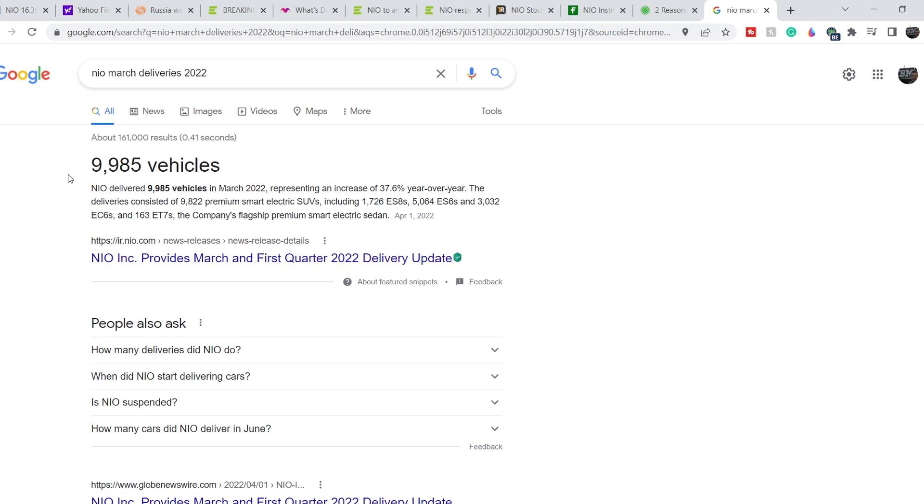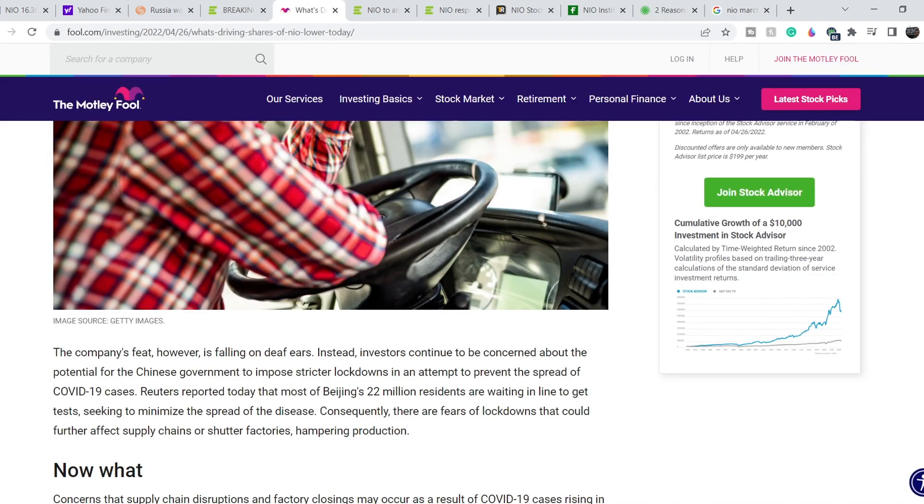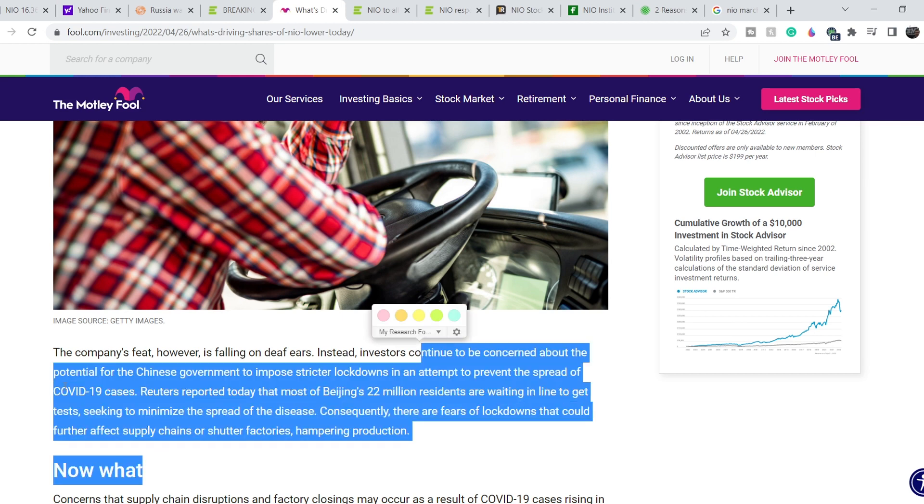One of the reasons for the delivery decline is definitely the COVID-19 outbreak. On Motley Fool, we can see that the milestone of 200,000 vehicles is falling on deaf ears because investors continue to be concerned about the potential for the Chinese government to impose stricter lockdowns to prevent the spread of COVID-19. Reuters reported that most of Beijing's 22 million residents are waiting in line to get tested. Consequently, there are fears of lockdowns that could further affect supply chains or shutter factories, hampering production — and that is the major downside risk directly for NIO.